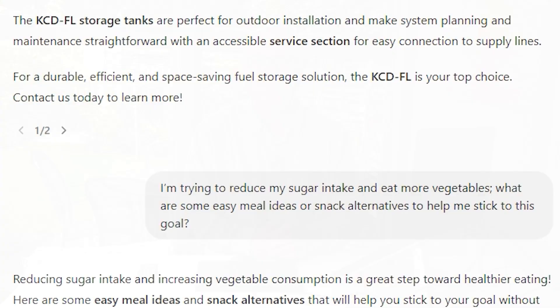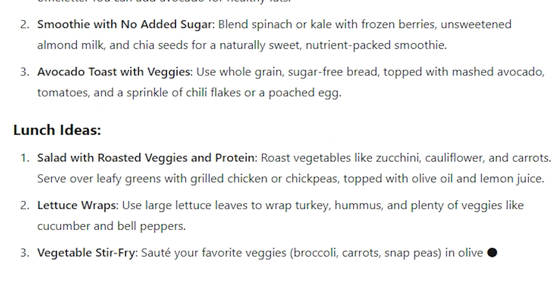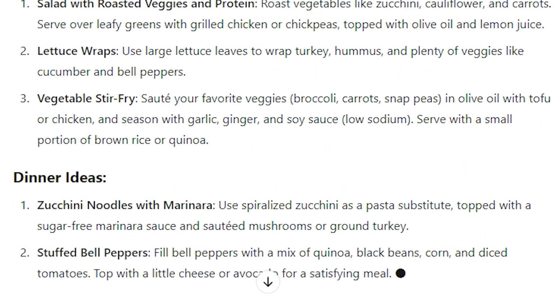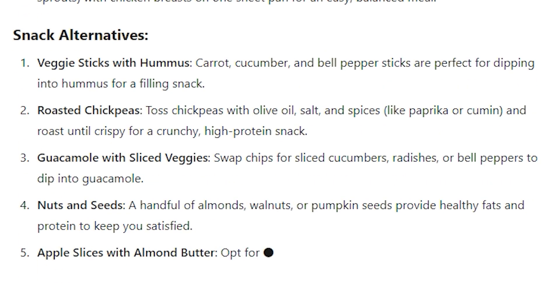Specific prompts also help when troubleshooting problems. Instead of asking 'how can I improve my diet?' you might say, 'I'm trying to reduce my sugar intake and eat more vegetables. Suggest some easy meal ideas or snack alternatives to help me stick to this goal.' This way, ChatGPT can be a real help in giving you specific suggestions tailored to your dietary preferences.